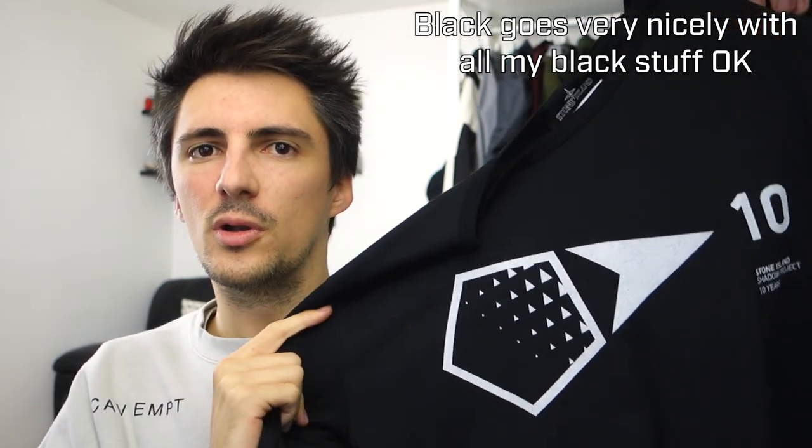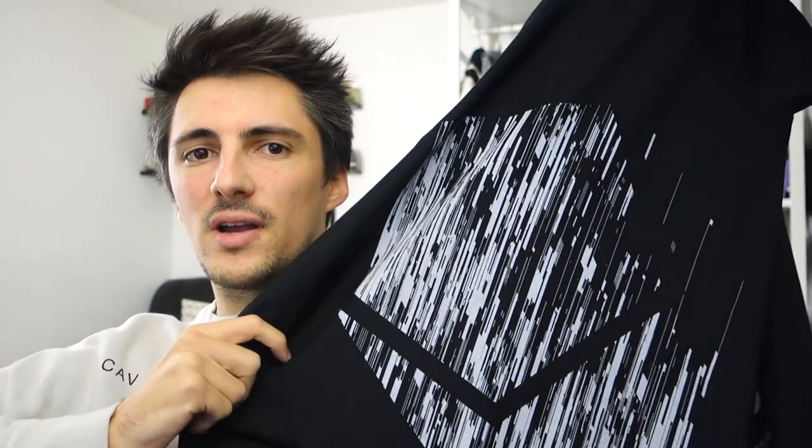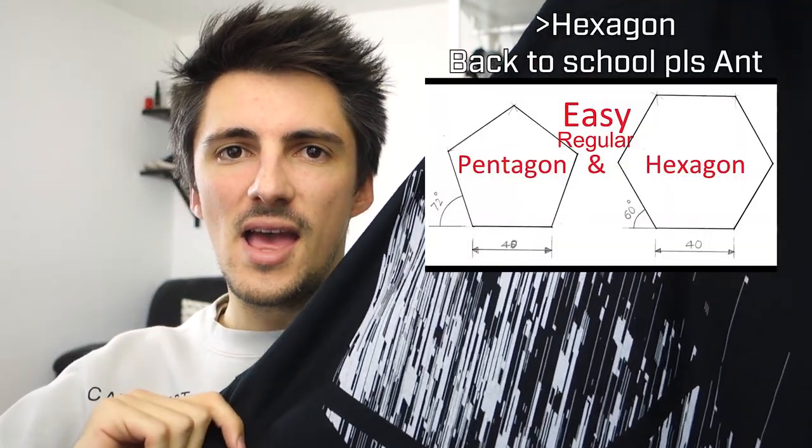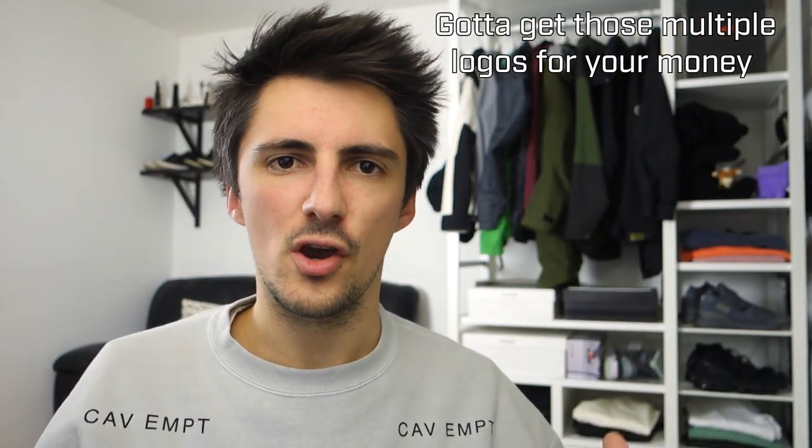On the front, there's a very simple futuristic geometric pattern and the 10th anniversary logo — kind of reminds me of a Wipeout power-up, which I quite like. On the back is a way bigger graphic: it's got this hexagon with really intricate detailed little slashes and marks going across it, so there's a lot going on there. Right down the bottom there's a cutoff Stone Island logo and another 10th anniversary detail. There's also a Shadow Project logo on one arm and a 10th anniversary logo on the other.